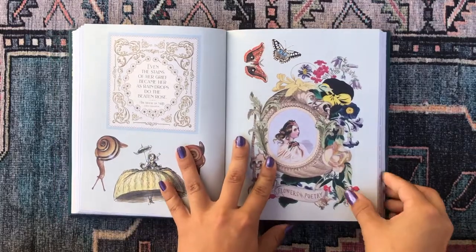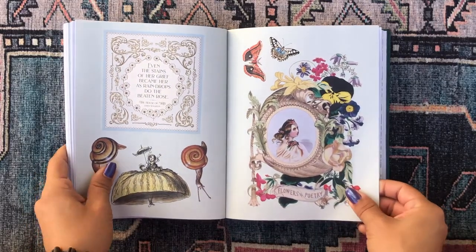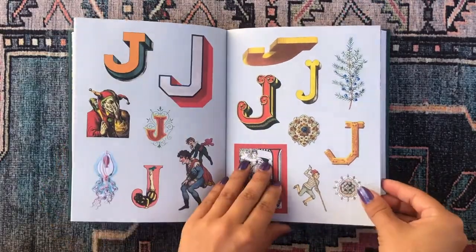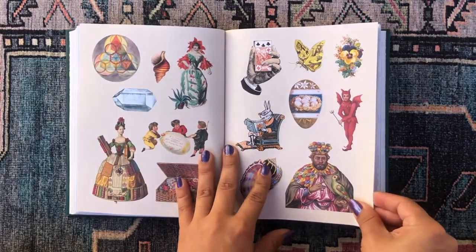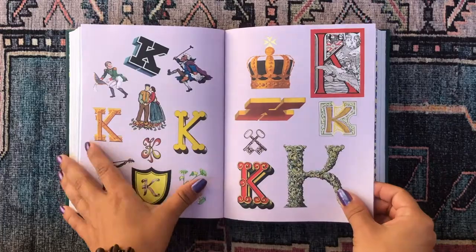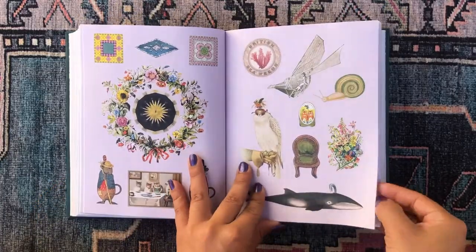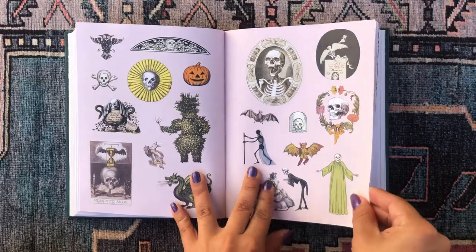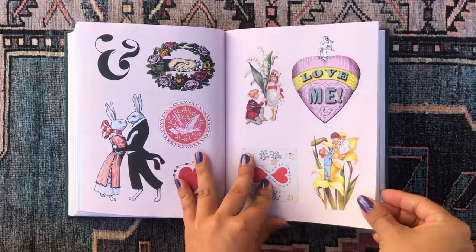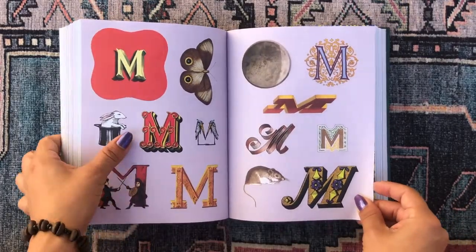Really cool floral stickers, animal stickers, snail stickers. Then J: jellyfish, jumping, joker, juniper berries, random stickers, another book quote. I'm going to try to go through this quickly because it's already such a long video. K: king, more random stickers. This page looks like skeleton and death stickers — so cool. L: lion, lamp, lock, and these look like love and lover stickers.